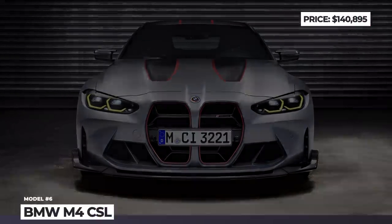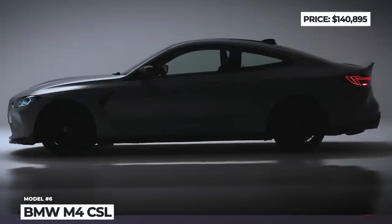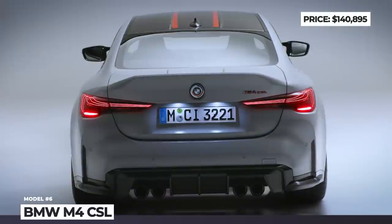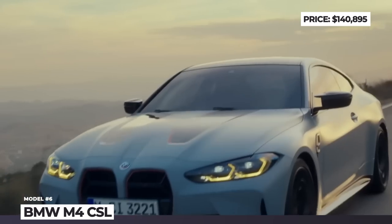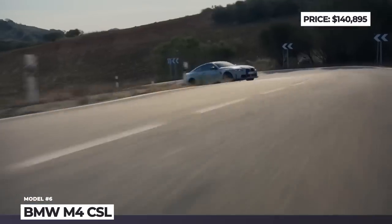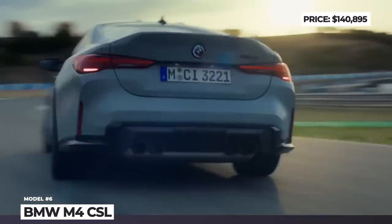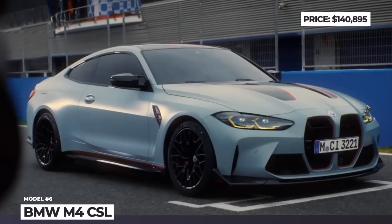BMW M4 CSL. BMW's M Division is celebrating its 50th anniversary with a 1,000-unit limited edition M4 that pays homage to the 1972 BMW 3.0 CSL — the very first racing project of the brand. Coupe, Sport, and Lightweight are the key concepts of this newcomer, which becomes the fastest series-production BMW at Nürburgring's Nordschleife with a 7 minutes 20.2 seconds lap time. The exterior design maximizes cooling and downforce, while weight savings were achieved through a carbon fiber roof, hood and trunk lid, titanium silencer, forged light alloy wheels, carbon ceramic brakes, and carbon bucket seats, reaching a 3,640 lb curb weight.